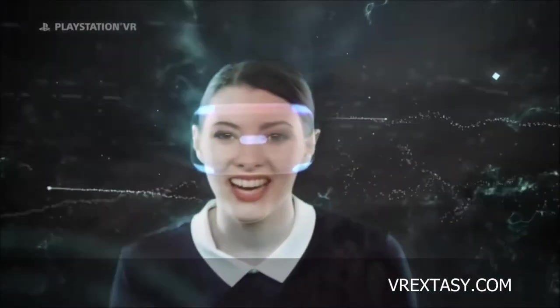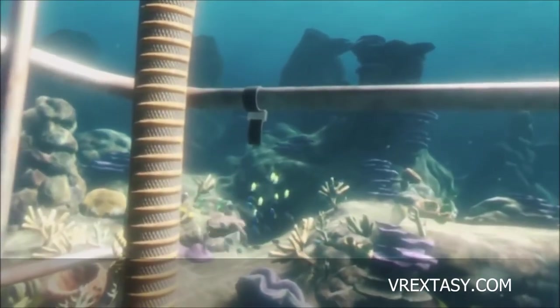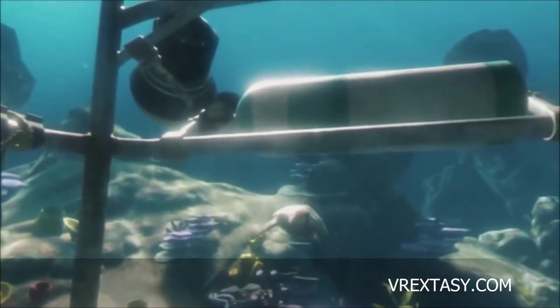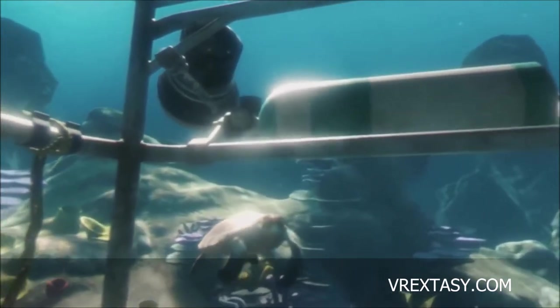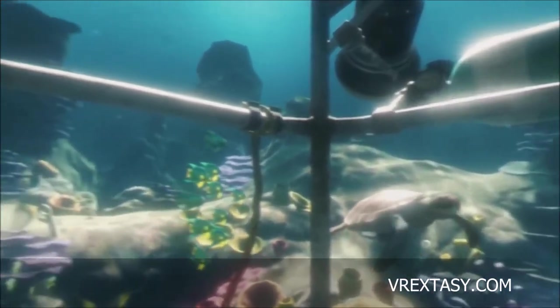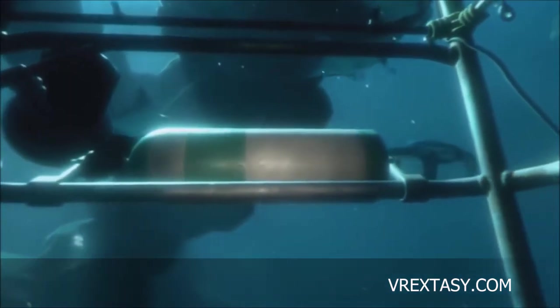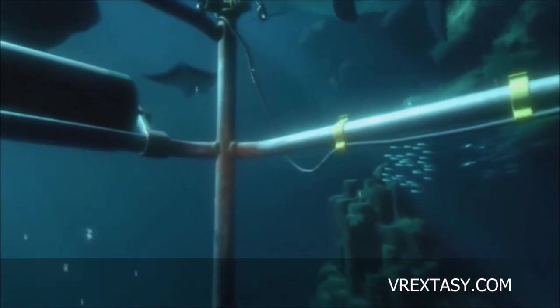We got into our first experience - not really a game, but more of an experience. It's a good way to start with PlayStation VR because it's not jumping straight into something intense - it's calm. It was called 'The Deep,' I believe. It was like an underwater thing where you're in a shark cage, and there are all these fish. I saw a cool turtle, and I could look around and move within the cage - left, right, up, down, behind me.